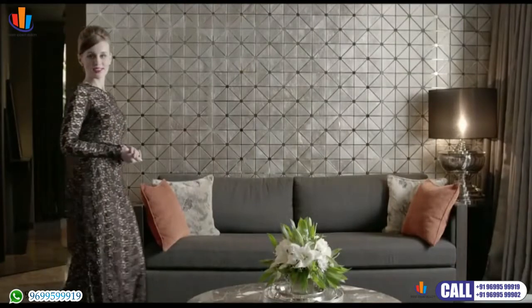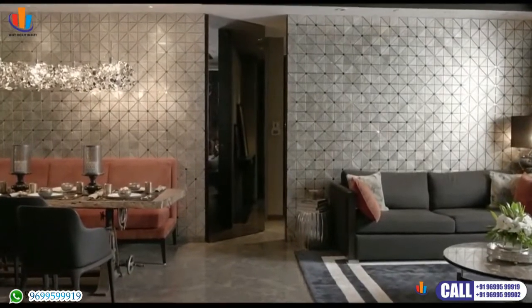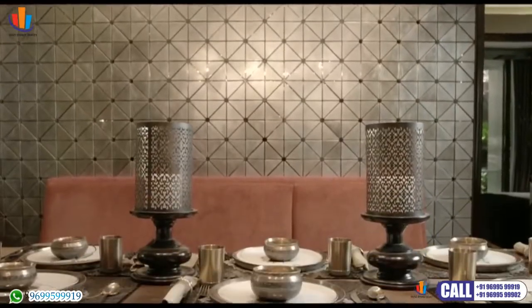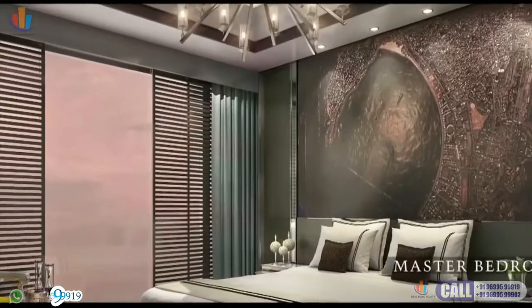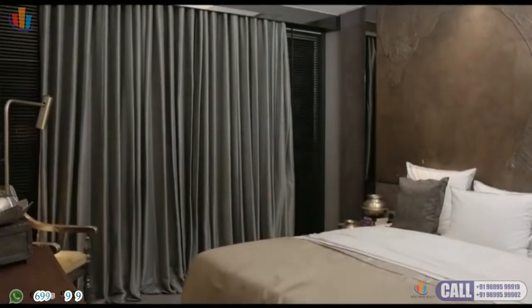The beautiful interiors are designed by the world-renowned experts, HBA Studio. Here you will find a tasteful blend of classical elegance and contemporary design. Quality and good taste will surround you everywhere you live.